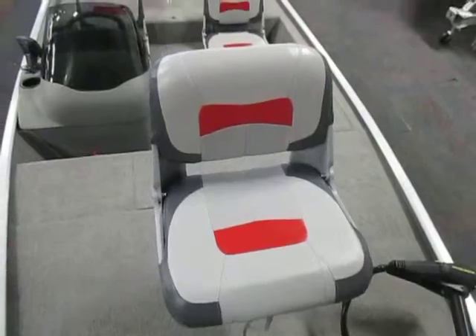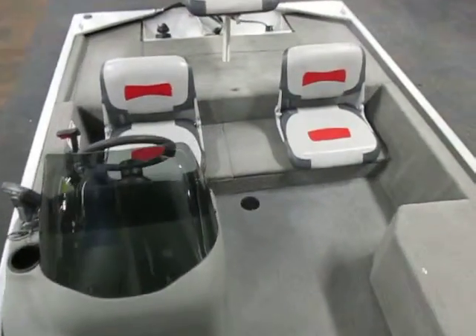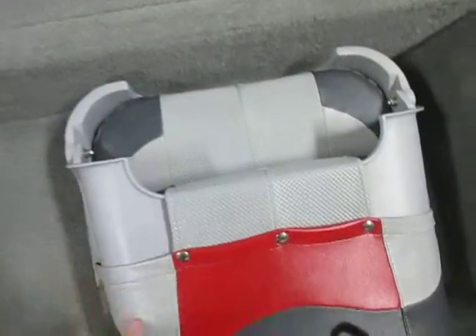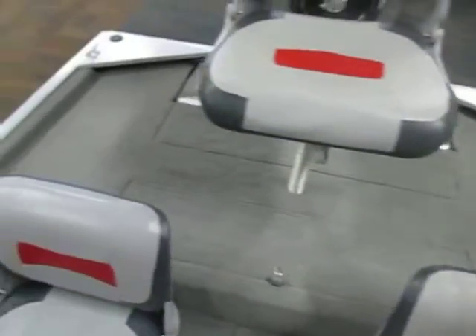There are two removable swivel fishing seats, two flip-down cockpit seats with under storage, and a raised stern fishing deck with storage.